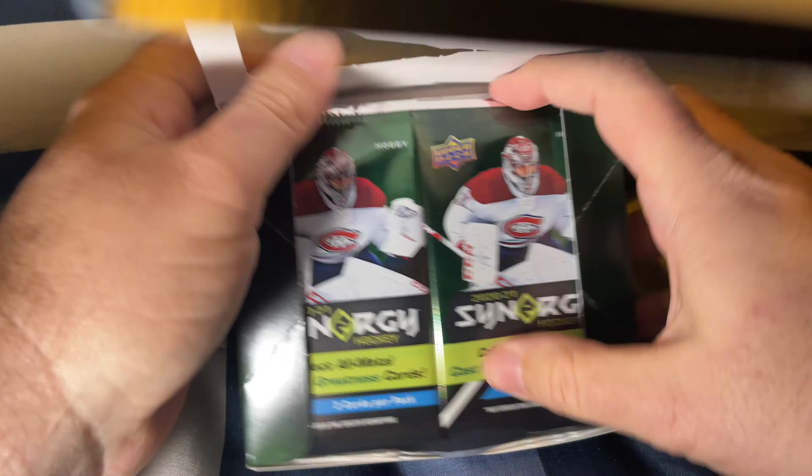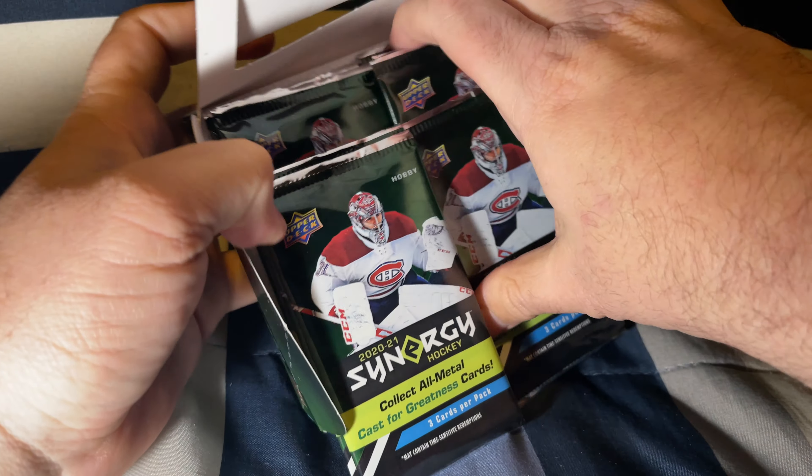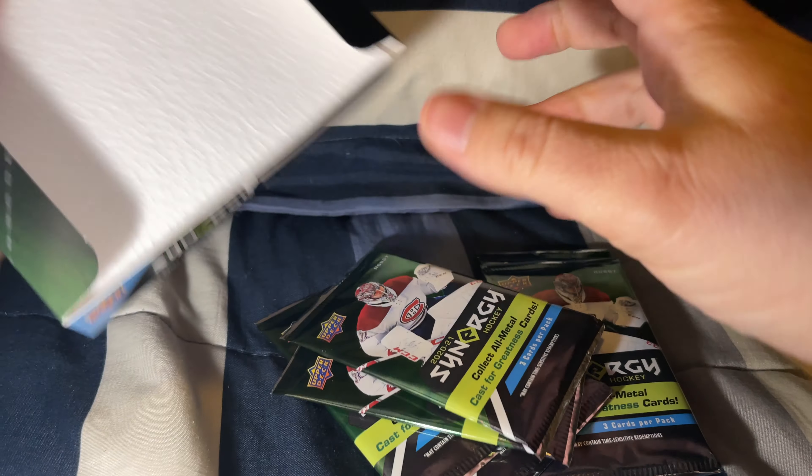Oh, here we go. One of those packs seemed a little heavy.